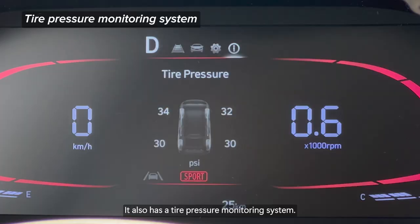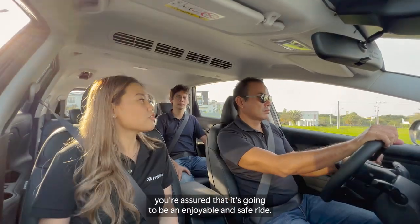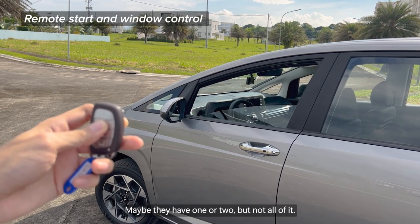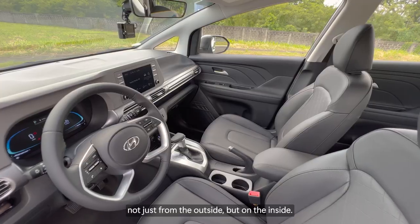So wherever you take it, you're assured it's going to be an enjoyable and safe ride. The other MPVs don't have all of those features — maybe they have one or two, but not all of it. The Stargazer was really designed to be future-oriented, as you can see, not just from the outside but on the inside.